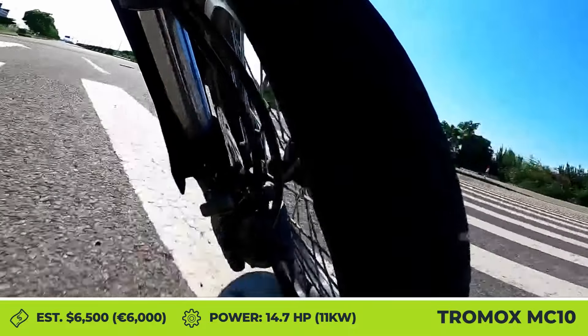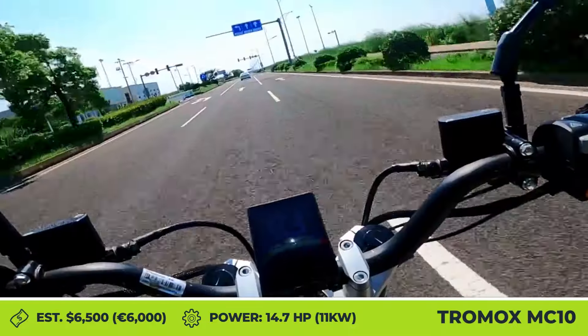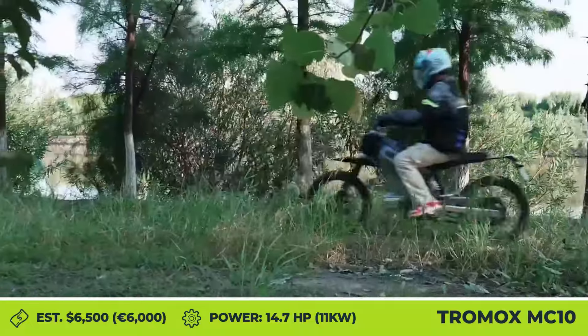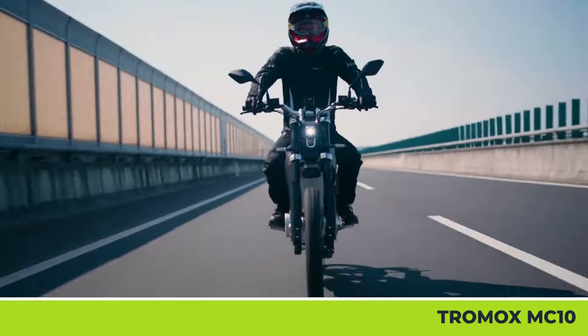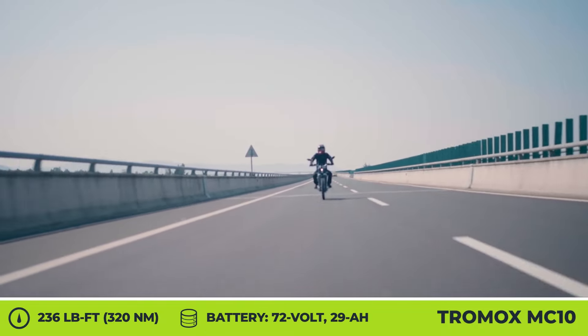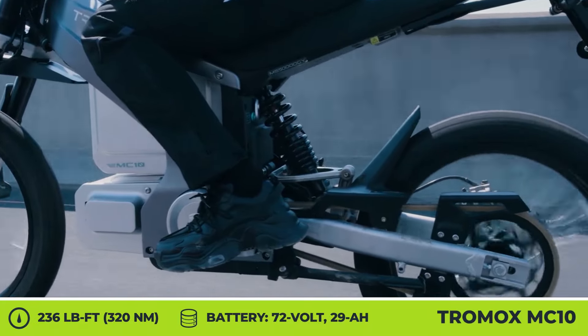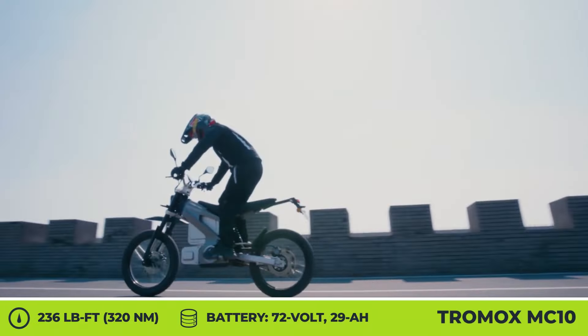The Tromox MC10 will be offered in two variations: the city-oriented Street X and the Trail X, which is geared towards trail riding and will compete with the likes of Surron and Talaria. Both versions feature a mid-mounted 11 kW electric motor that puts out 236 lb-ft of torque to the rear wheel through chain drive.